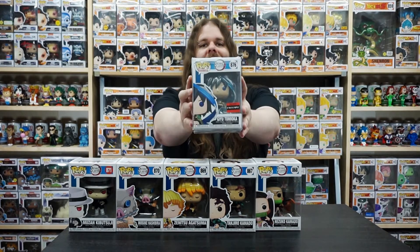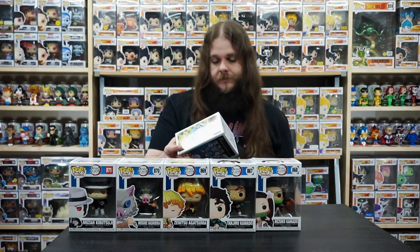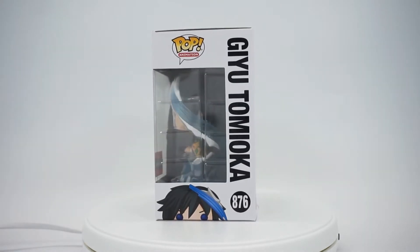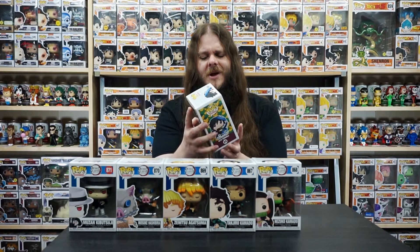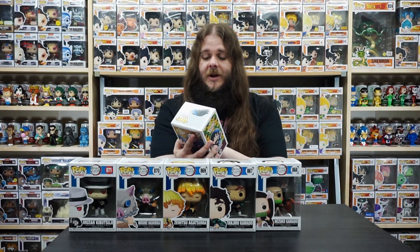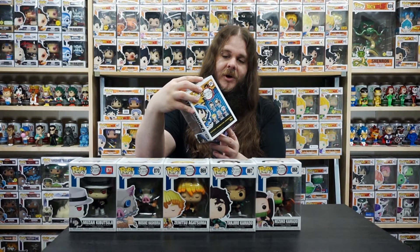Now we've got one more in here, but this one is an exclusive and is in a protector as well. We have the AAA Anime exclusive Giyu Tomioka — very, very cool pop. Really interesting character too. This is one of the coolest pops in the line because it has the clear blue water effects. I think that looks super cool with him doing his attack. I also love the multicolors of his uniform — adds a bit of color. The water effects are super awesome; the special edition Tanjiro has those as well, but they did a really nice job on Giyu. We've got the authentic AAA Anime sticker on there as well, and this one is pretty much in mint condition. On the side of the box they did the multicolor like his uniform, which is super cool. Definitely a really cool pop — must have for the Demon Slayer collection.